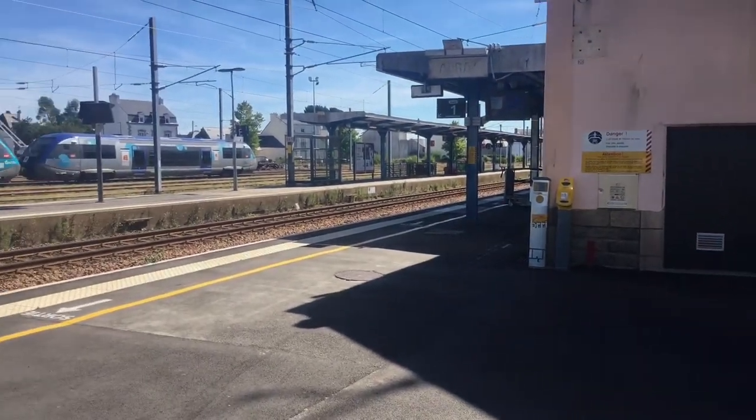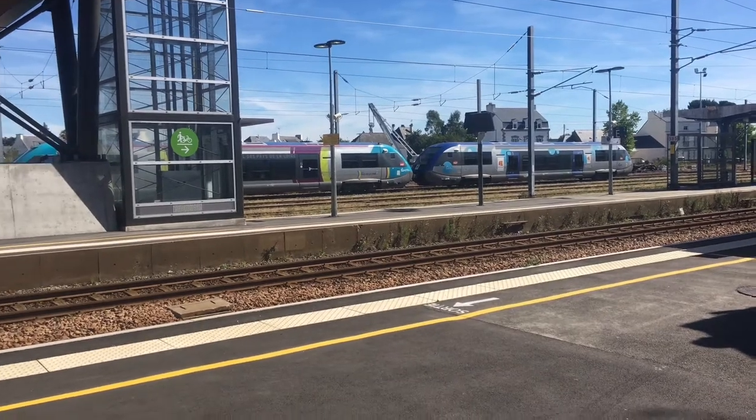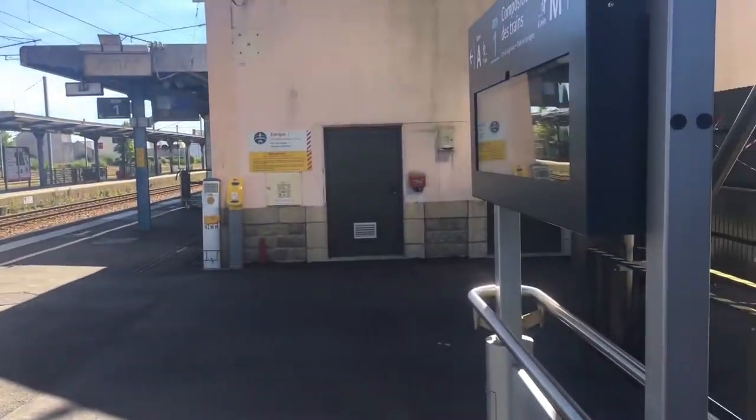Hello all, and welcome to Ouray Station. This will be the start of our journey on a TGV In-Oi train to Kompur.